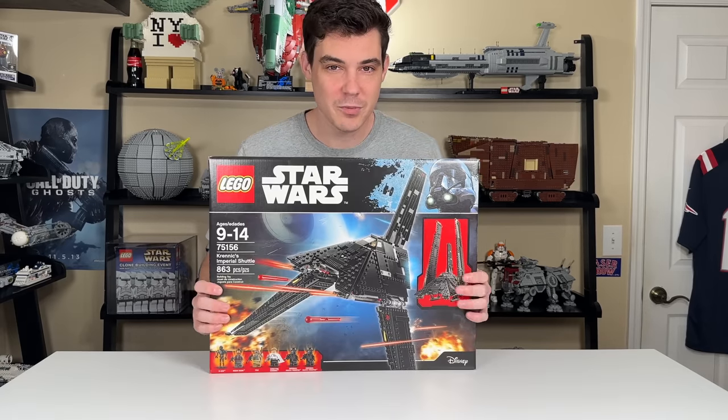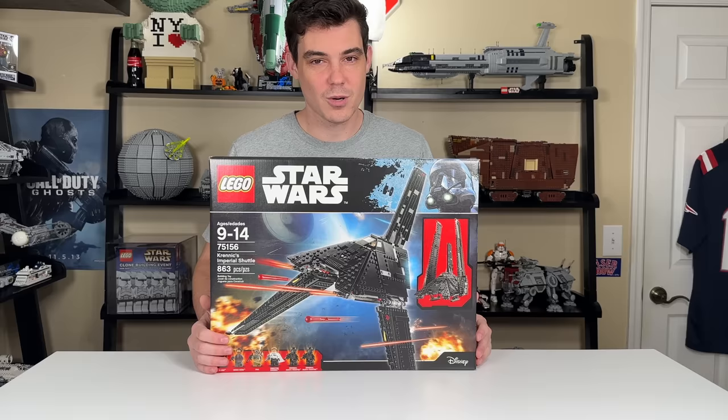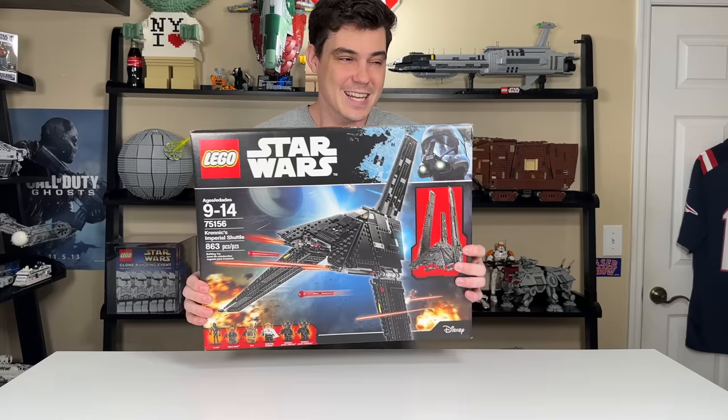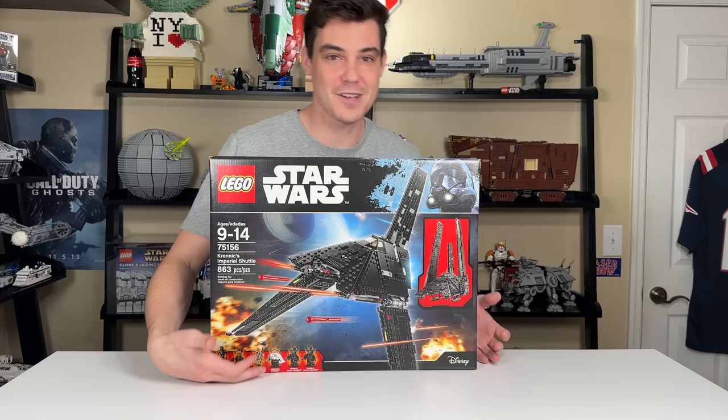Back in 2016, with the release of Rogue One, LEGO Star Wars released Director Krennic's Imperial Shuttle. However, Disney wanted LEGO Star Wars to go a different direction and release a different set. But the LEGO Star Wars designers said, let us do this ship — it's way cooler. And I agree it is, and I'm very happy that this exists because we got the Director Krennic minifigure, very cool Death Troopers, all great stuff.